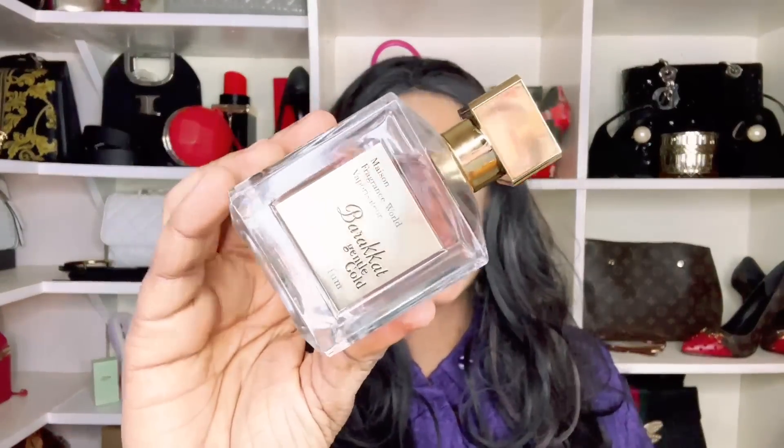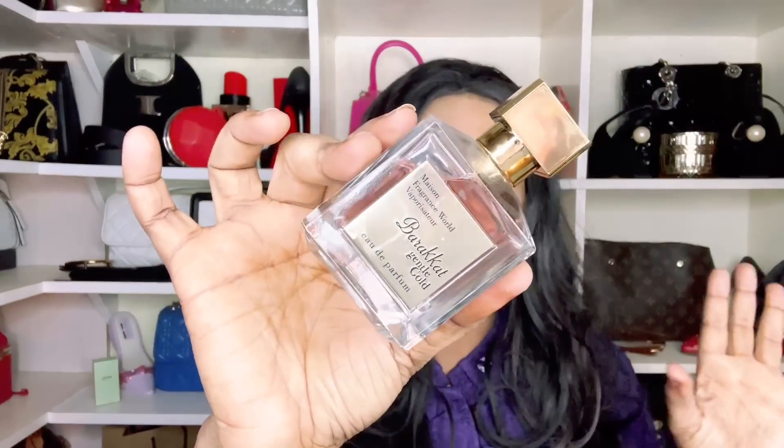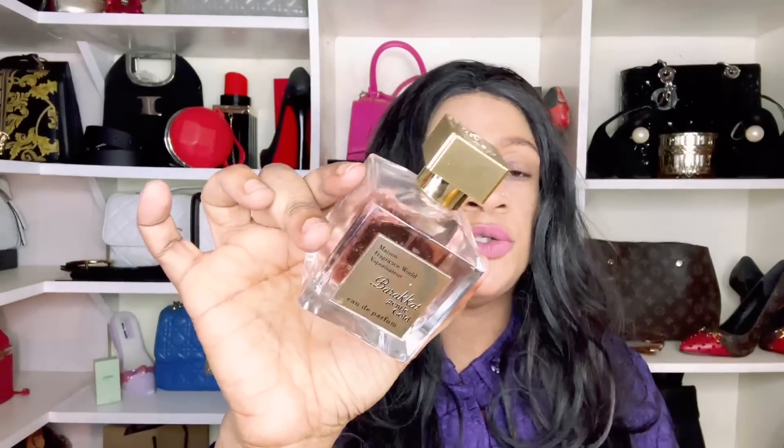Barakat Gentle Gold is obviously duping MFK's Gentle Fluidity Gold. It's a beautiful soft vanilla with juniper berries. The original by MFK must be gorgeous because this on its own I cannot fault it. If you want to put your nose on this dupe, it's called Barakat Gentle Gold.